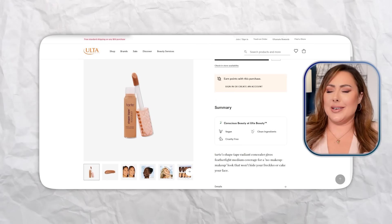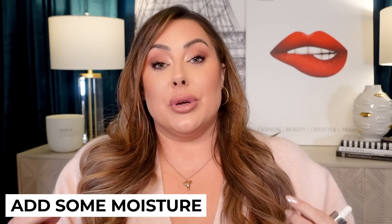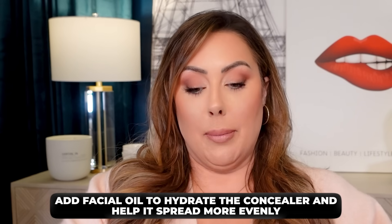I was so mad. I bought it because so many people were talking about it, got it home, and I was like this is crap. I spent good money on this. So what you can do to fix it — add some moisture to it. If it's too dry, get some face oil and mix a drop of it in.